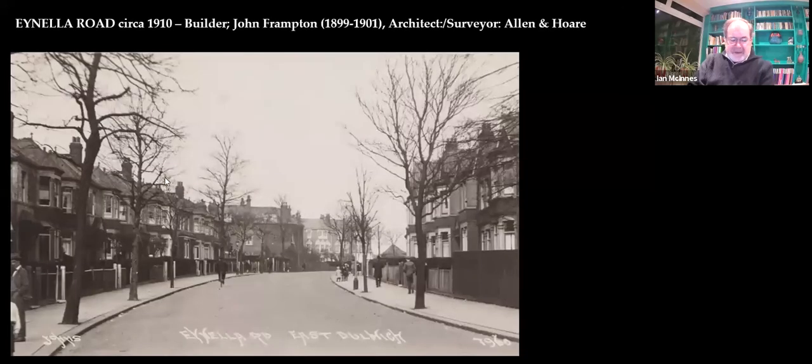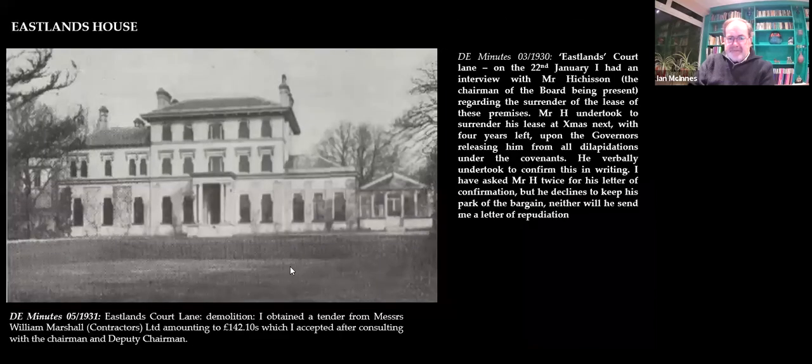Coming to the end of the road — that's probably a little bit later, about 1908 to 1910. The road appears to be tarmacked by then with trees in the road. Looking up the hill, we go around the corner to Eastlands. Eastlands is still here in 1930 — not for long — it's run by Mr. Hitchison as a sort of residential hotel.